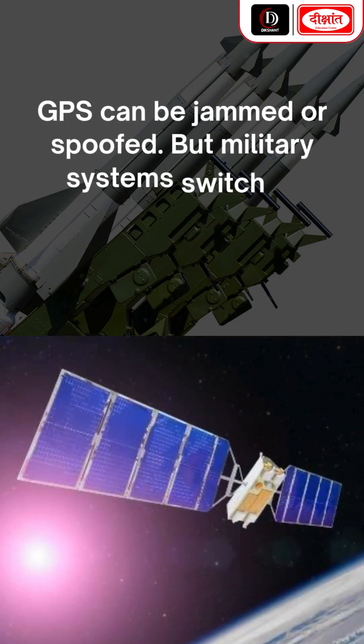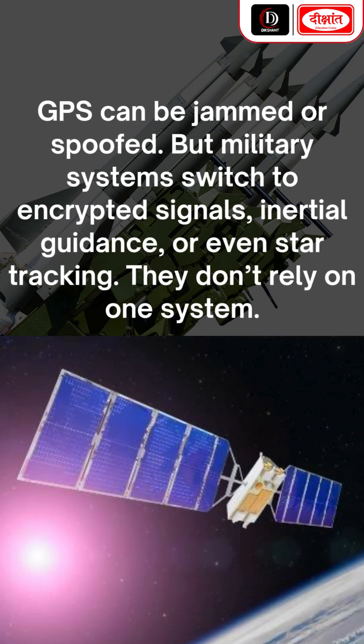GPS can be jammed or spoofed, but military systems switch to encrypted signals, inertial guidance, or even star tracking. They don't rely on one system.